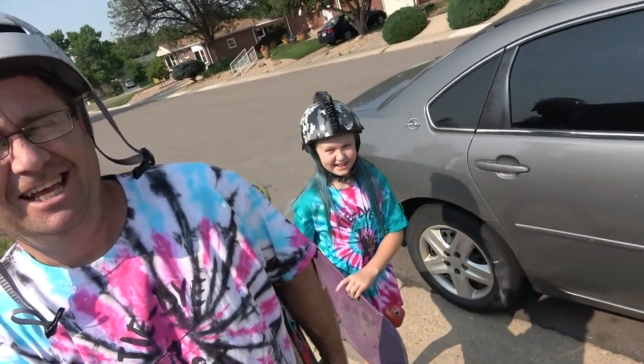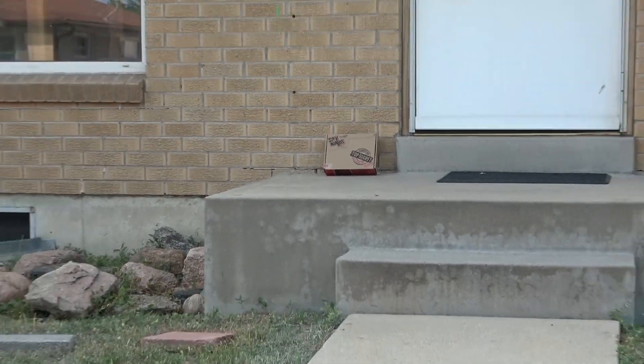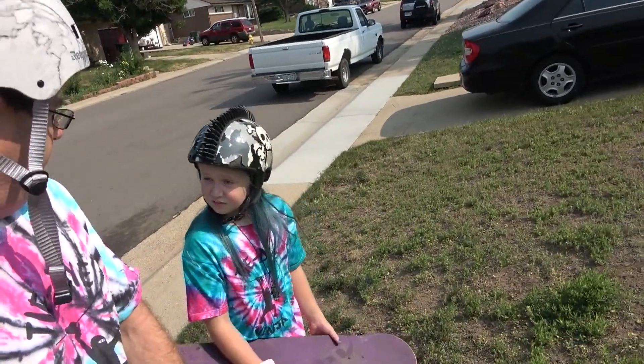I like skateboarding but this helmet always makes my head look huge, doesn't it? Hey, what's that? Did you order something? I didn't order anything.